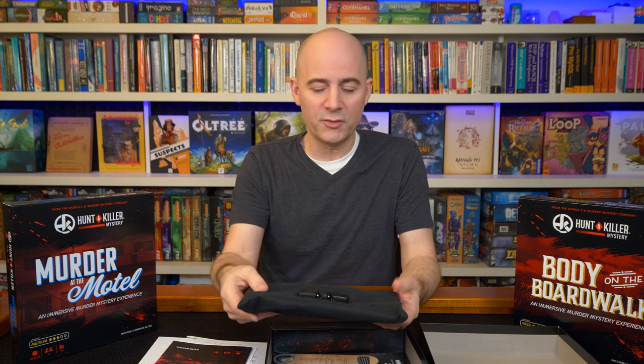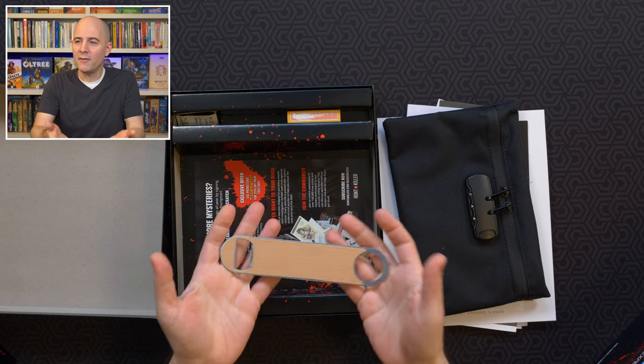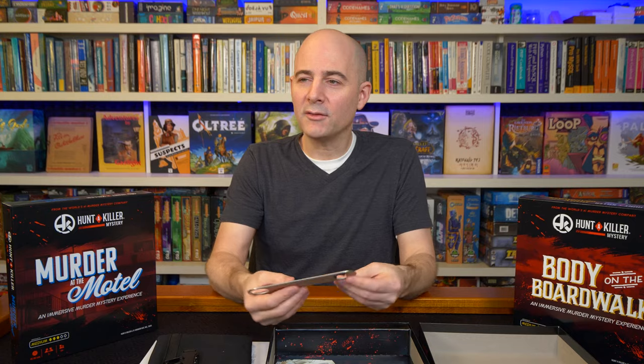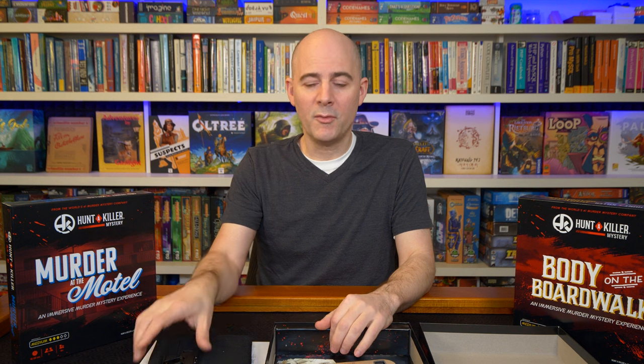The game is structured so that one of the first things you have to do is figure out the code to unlock this container, then you unlock it and get some more information which advances the case. All three have it — it's a clever system. Then there's a little advertisement thing, and in this game a big heavy bottle opener prop. Who knows how much that costs them to put in the box.